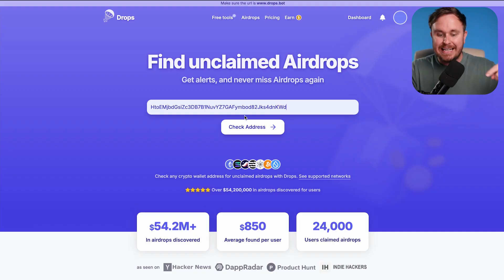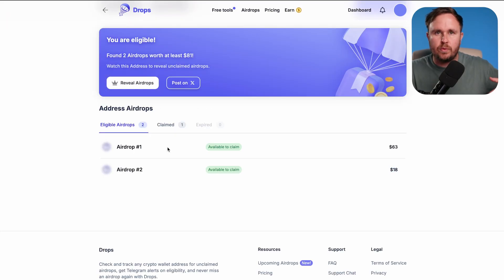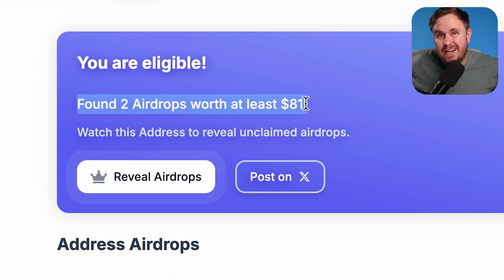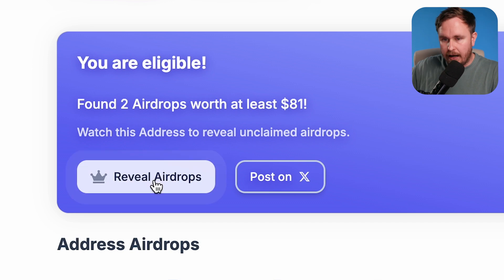I've spoken with the founder, Simon, about Drops and I really like products like this because they're safe. You don't need to connect to anything, it's free to see if you've got anything, and then you can subscribe if you want to go further. Basically if you don't have anything waiting, there's no pressure to sign up, and this is why I wanted to bring this to you.